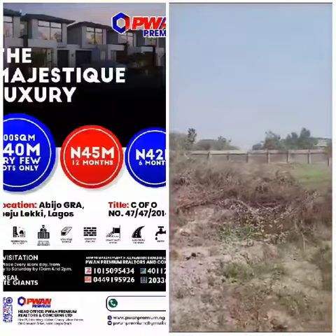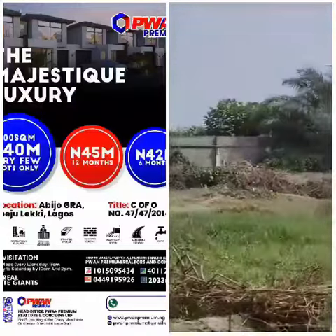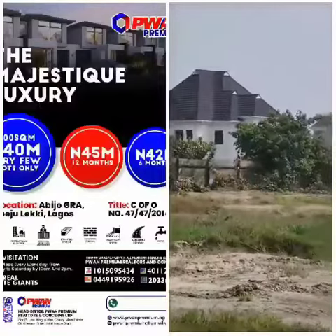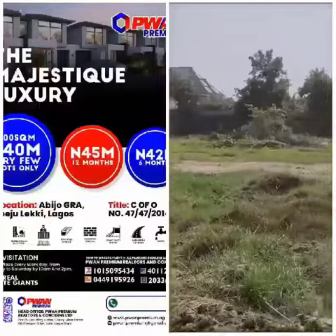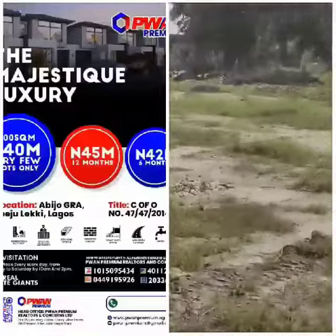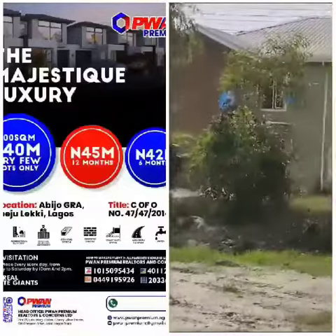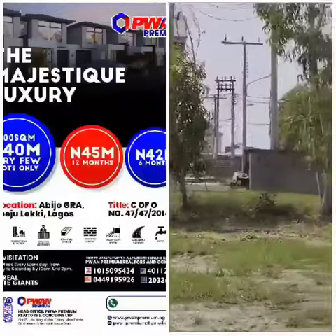This is our premium estate for the year 2023. I need to bring you information as to the plan of P1 Premium concerning this parcel of land that you are seeing. This is the most beautiful parcel of land that I personally have seen, even as a realtor. This land is sitting on a location that is completely built up. If you look behind me,